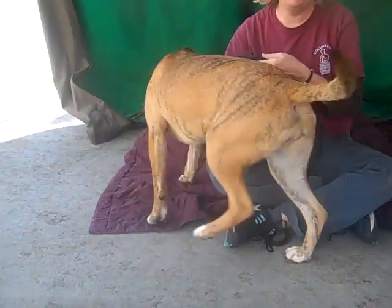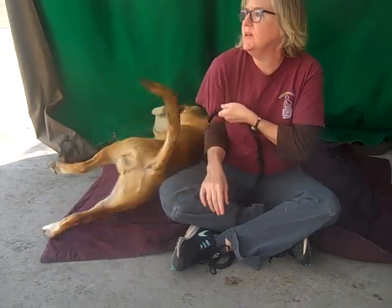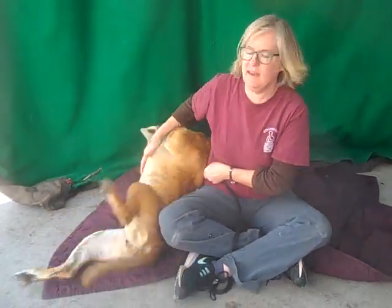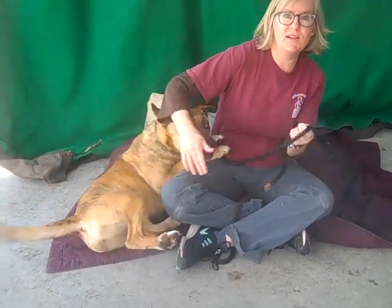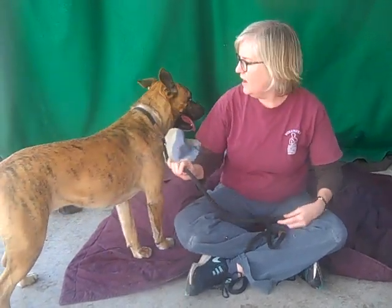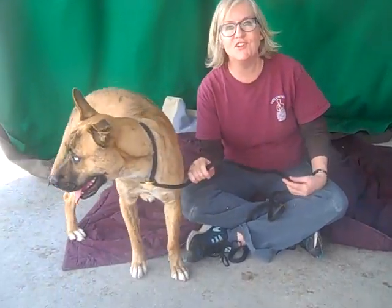She's really a sweet girl. When I walked up to her kennel, she was very willing to say hello and meet me — she just wanted to play. And when she saw the leash, she got real excited and wanted to come right out. She's really just a good dog.